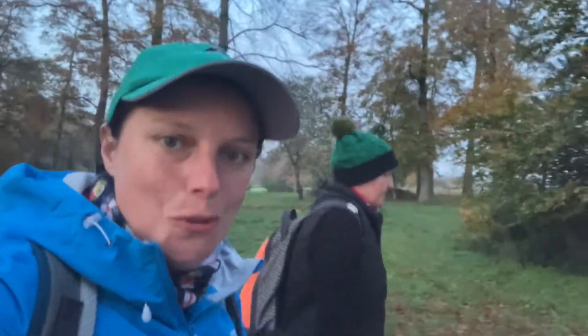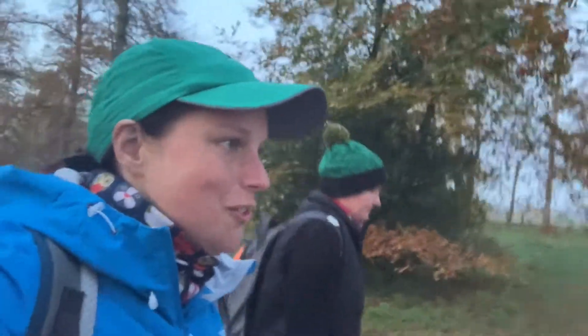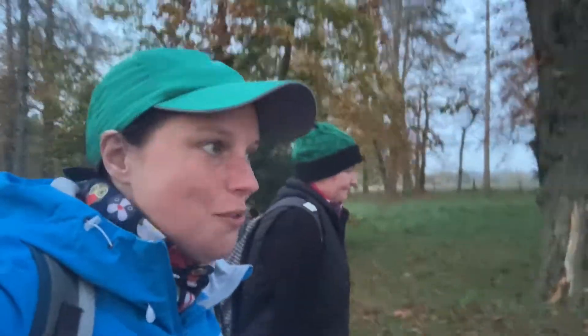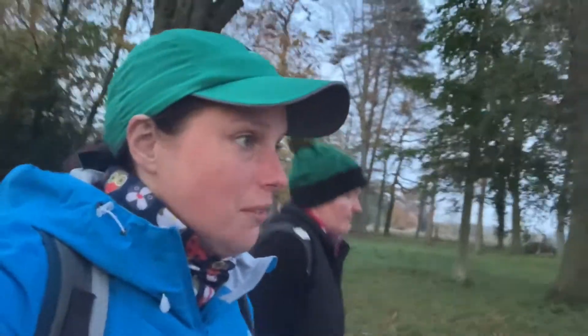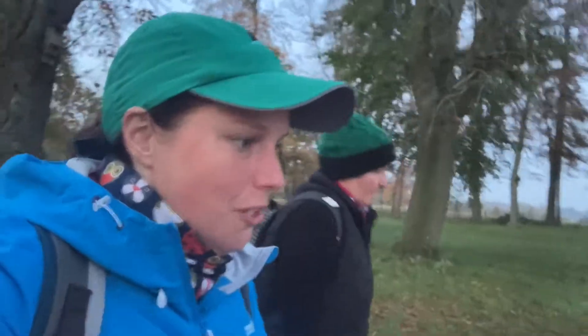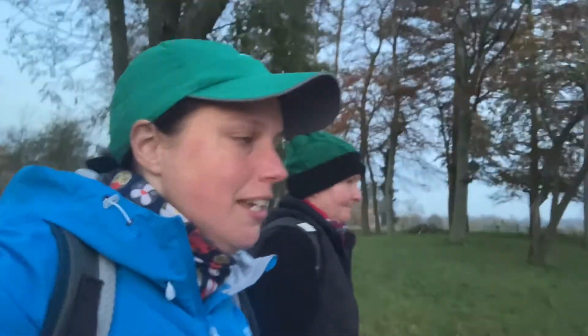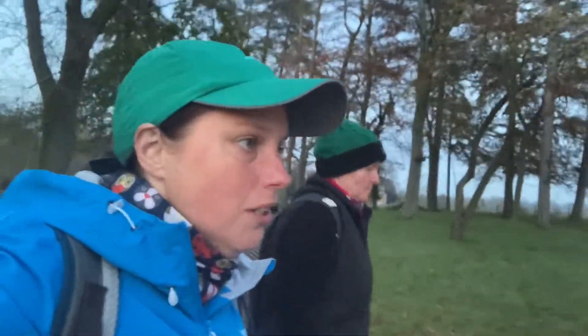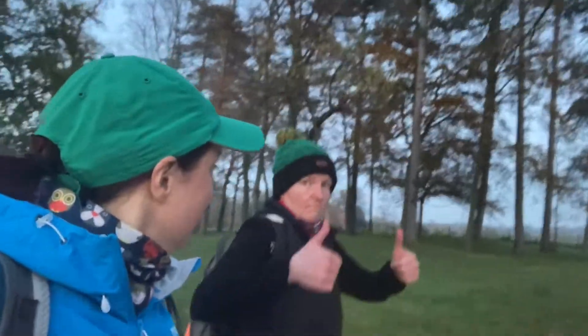We've finished our loop of Stowe Gardens. We've seen the busts, monuments, and statues — a lot more to see than what we originally thought. It's a great place to visit. Definitely one of Northamptonshire's beauty spots. Family friendly, mostly accessible — highly recommend it. The Hiking Viking gives it a thumbs up.